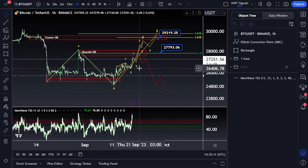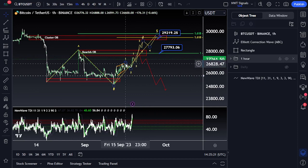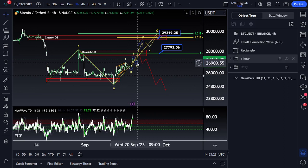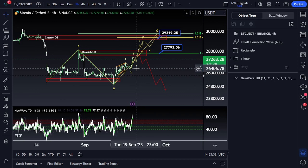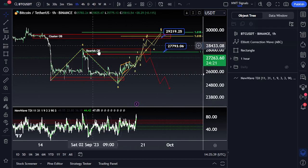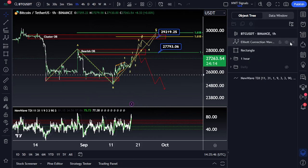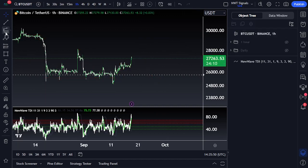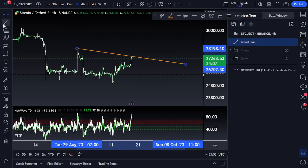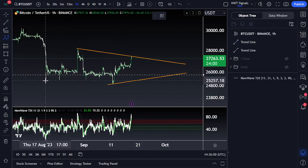In the short term, all of this gets invalidated if we come back underneath $26,406. Probability shifts — it decreases for the bulls if we come back underneath the previous wave one high sitting at $26,868. We want to stay above 26.8k, and we absolutely cannot go underneath $26.4k, or else we invalidate the impulse towards the upside. Instead, we'll be looking for either continuation back down or some sort of a running triangle.